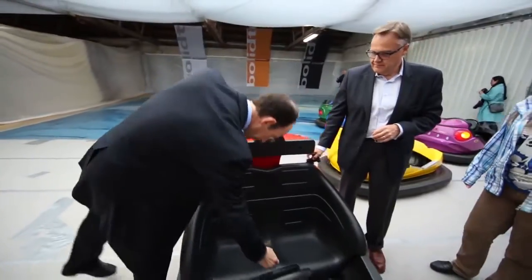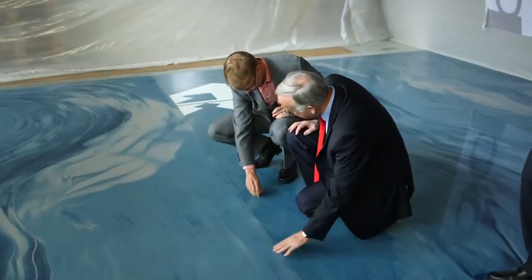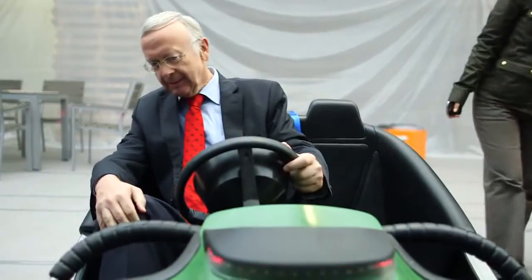This bumper car was just one of the many things that the C-Plex will be able to offer. We had a lot of decisions to be made today — everywhere from the flooring, we also had to determine the quantity of bumper cars, the type of bumper car, the color of the bumper car. So today was a big day and we have a lot of decisions on our hands now.